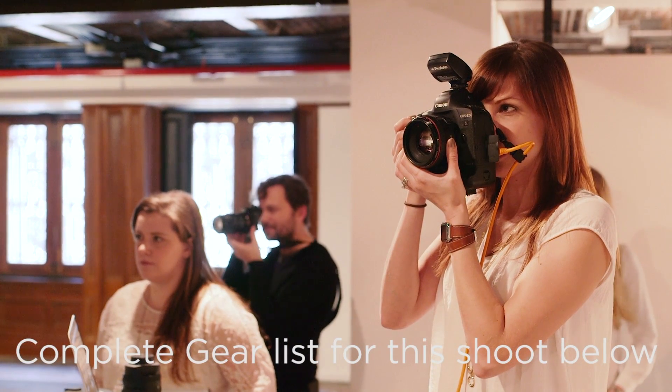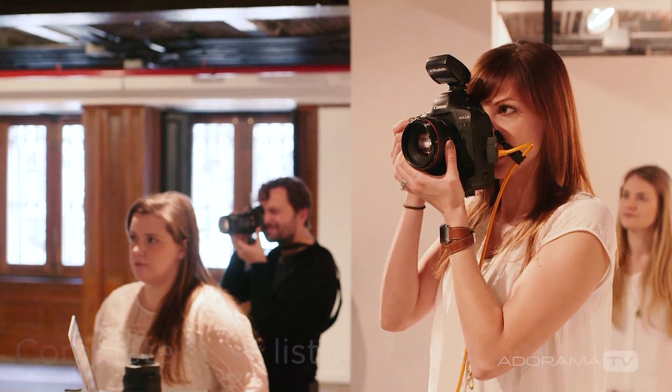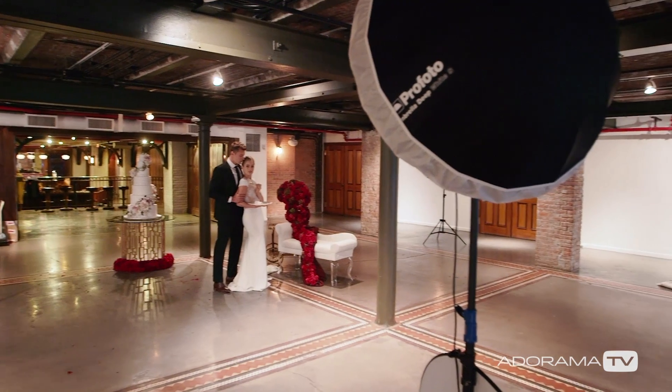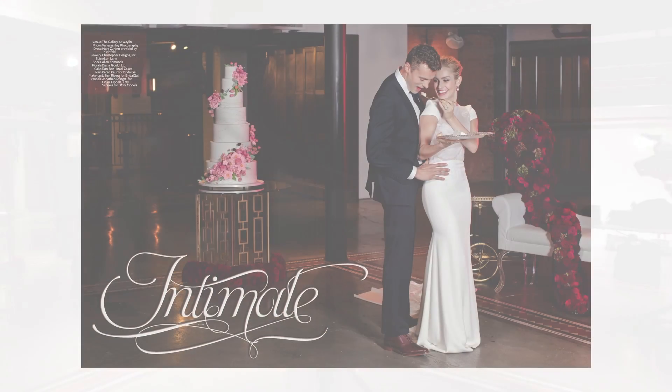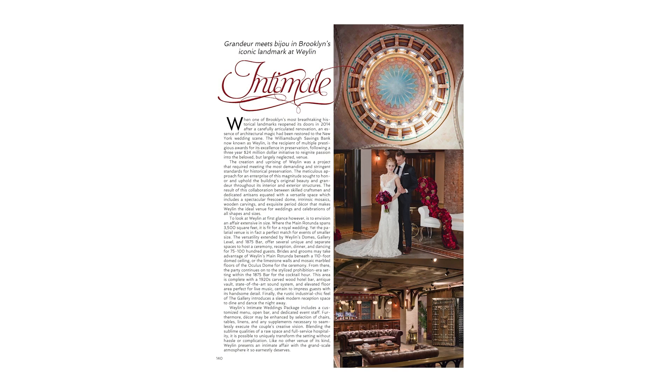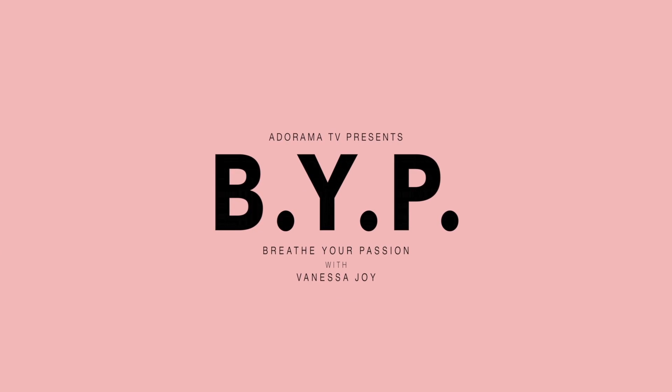You can check out the final images of the styled shoot, which is now on Barnes and Noble bookshelves in New York City in Sophisticated Weddings magazine, and you can see some of them here as well. Make sure you hit the subscribe button below here on AdoramaTV so you don't miss a thing, and I will see you next time.